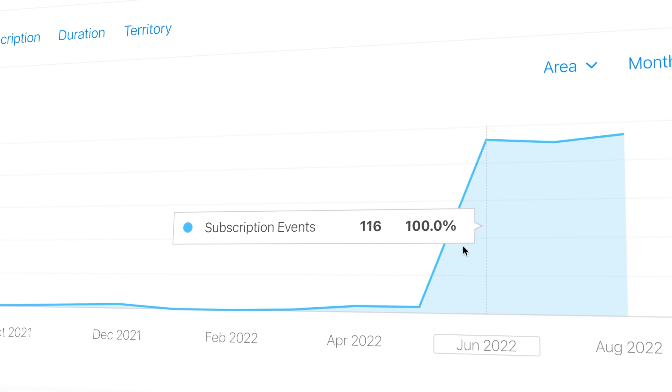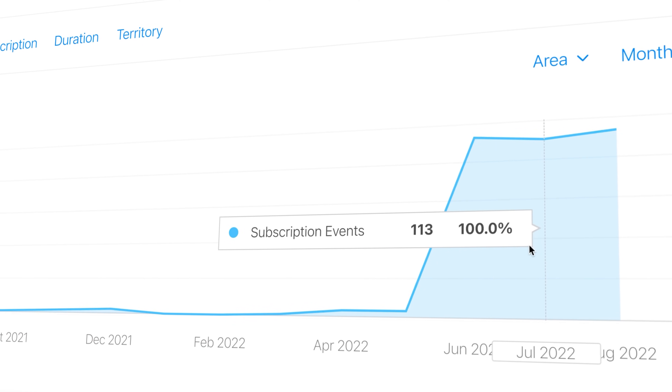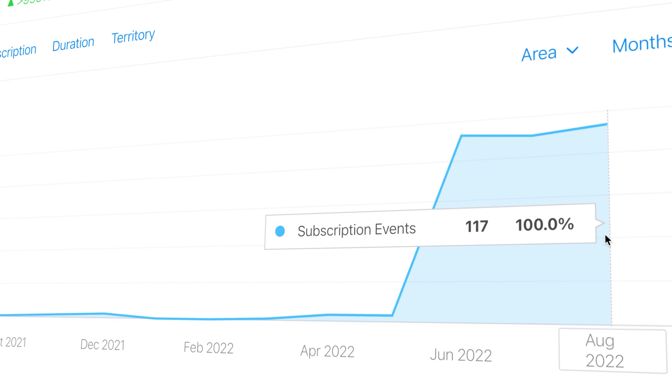In June 2022, I got 116 paid subscribers. In July, that was 113. And in August, 117. So what did I do differently in mid-2022 that boosted my paid subscribers by over 5,000%?